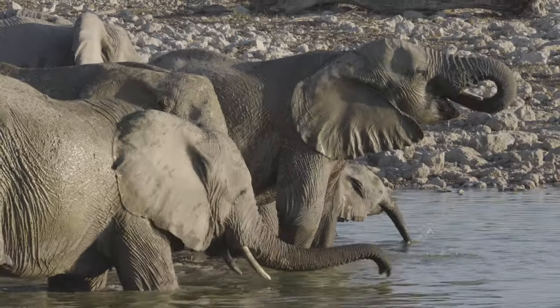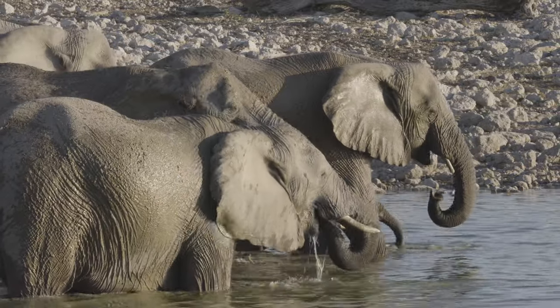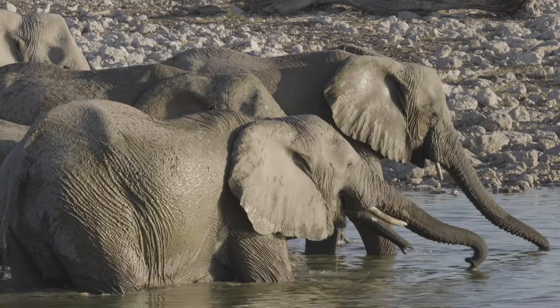The trunk of an elephant is the nose and the upper lip. There are no bones in the trunk, which means that elephants have the flexibility to move their trunk in whatever direction they need to.